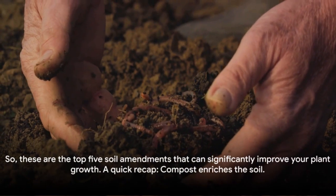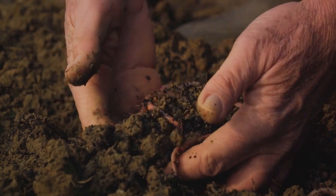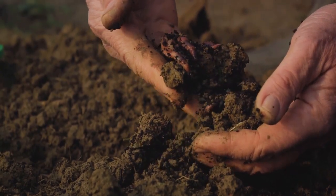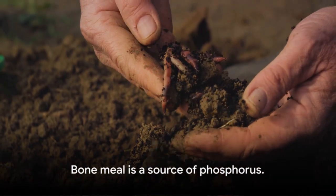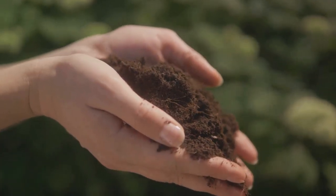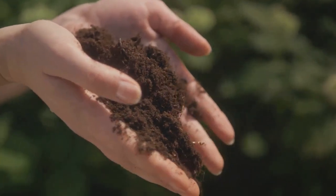So, these are the top 5 soil amendments that can significantly improve your plant growth. A quick recap: compost enriches the soil; bone meal is a source of phosphorus; green sand provides potassium; peat moss improves soil structure and water retention; and worm castings enhance soil fertility. The right amendment for you depends on your specific gardening needs and soil type.